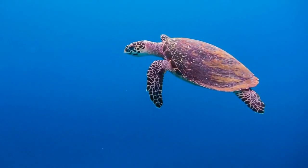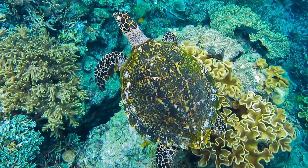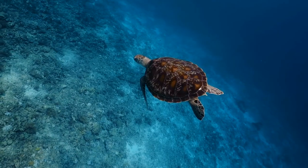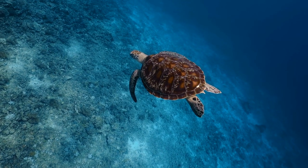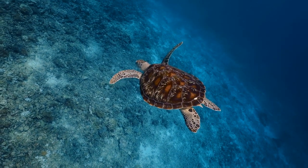Hawksbill sea turtle. With a distinctive bird-like beak, hawksbills are perfectly adapted to finding food from crevices in coral reefs. They are known for their beautiful and colorful shells, which unfortunately make them a target for illegal wildlife trade.